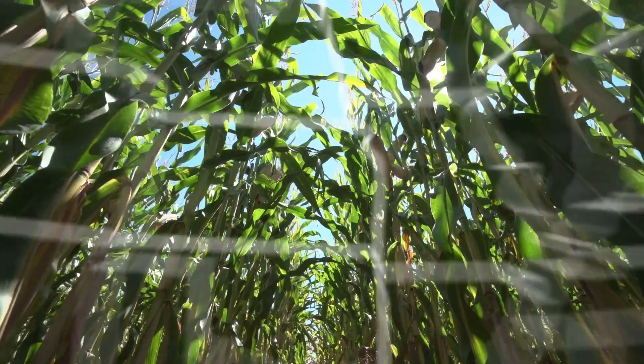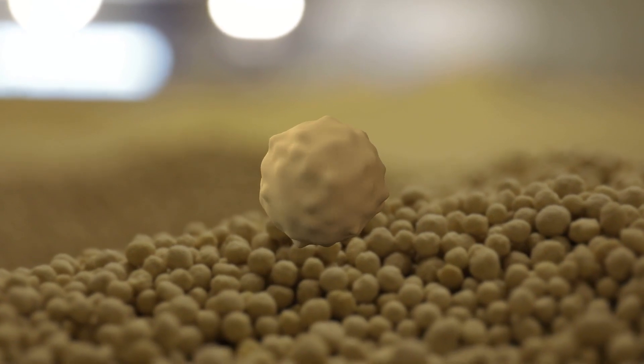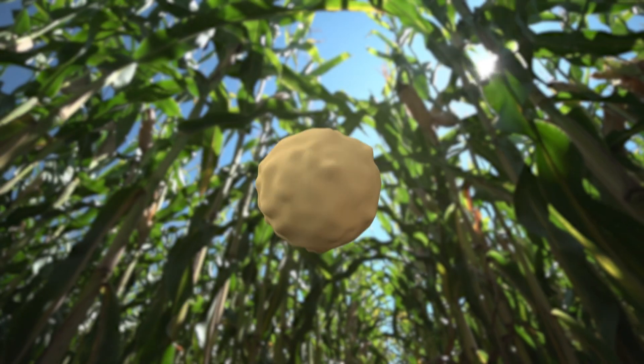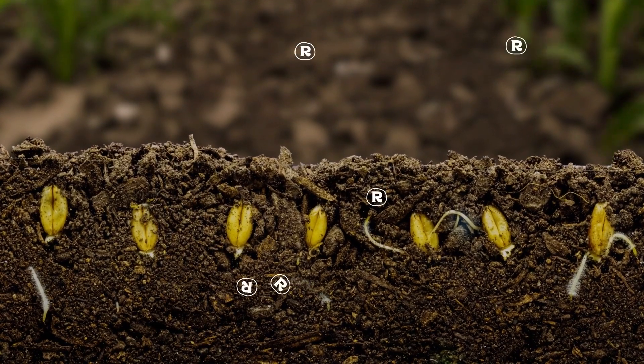After multiple years of trials spanning across hundreds of fields, we've developed Rhizazorb, designed to be built into granules and applied like traditional fertilizer. And now, it's ready for you!